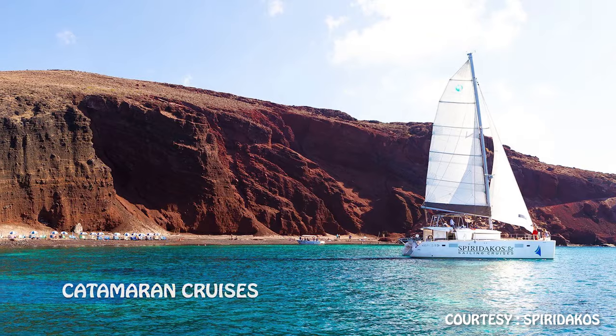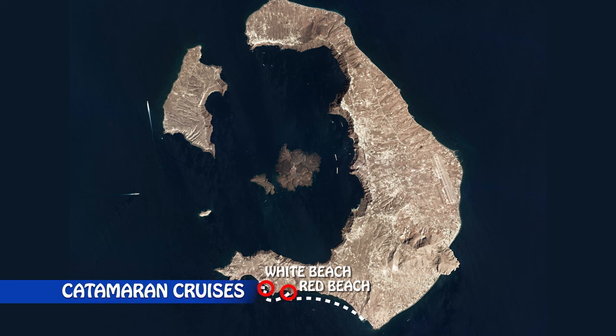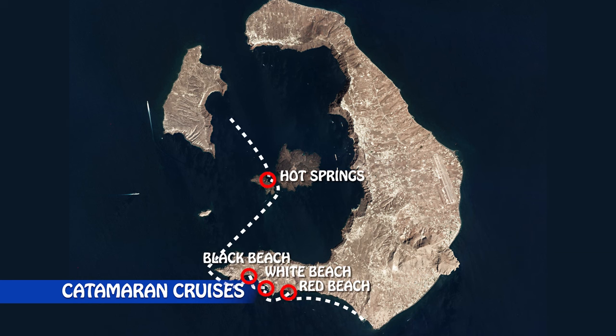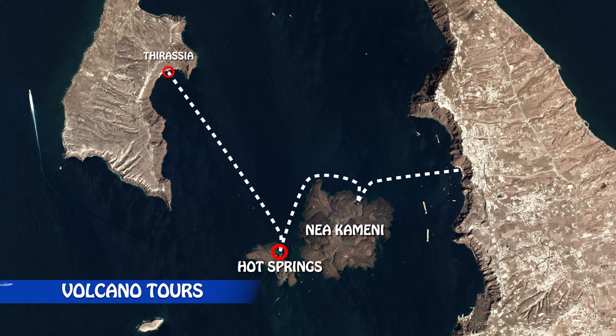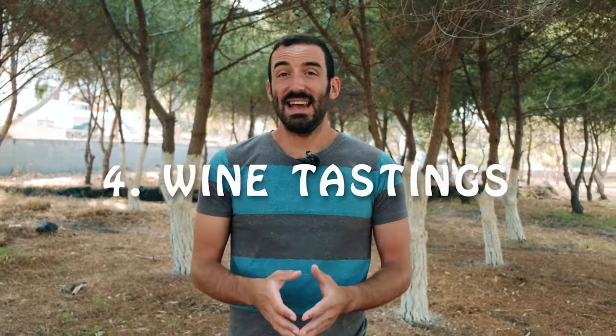In third position come the boat excursions. There are roughly two types of boat tours in Santorini: one, the catamaran tours which go to the red, white, and black beaches of Akrotiri, the hot springs, Thirasia island and its very clear water, and Ia; and two, the volcano tours that let you go on the volcano, also called Nea Kameni island, followed by the hot springs and then Thirasia. Volcano tours are much cheaper than catamaran tours, but on the other hand they don't include all the perks of catamaran tours like food, drinks, and hotel pickup.